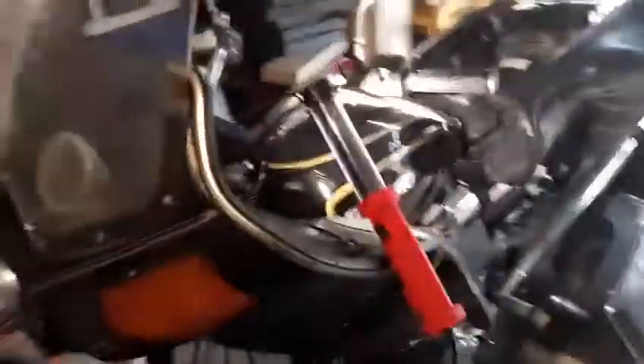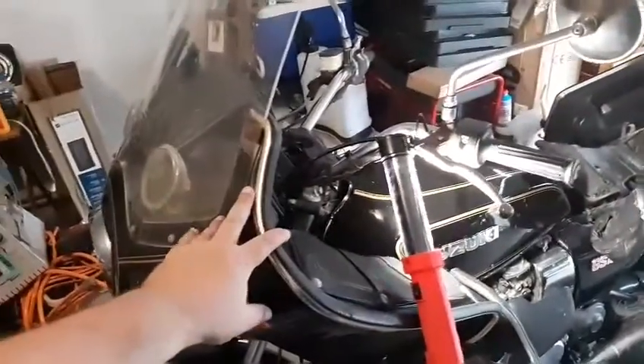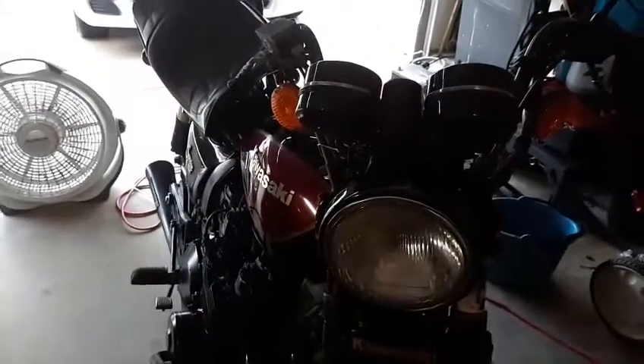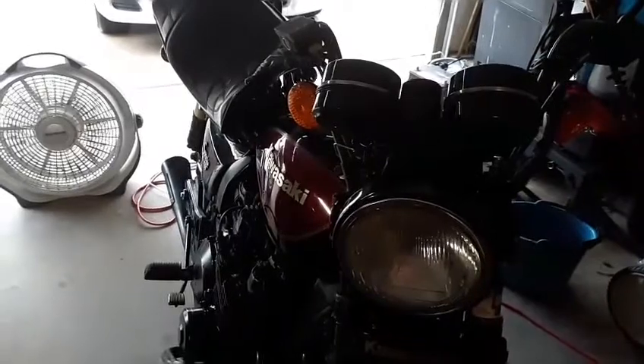This one here is an '81 Suzuki and it is 40 years old. This is an '82 Kawasaki and it is 39 years old. So these are both antiques — teekers, squeakers, whatever you want to call them.